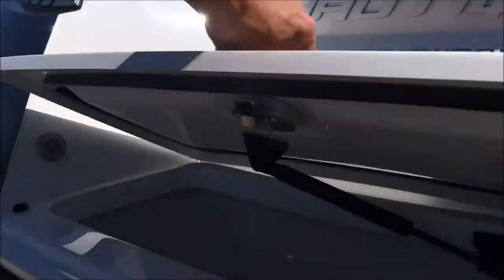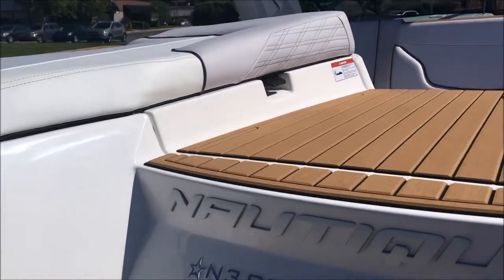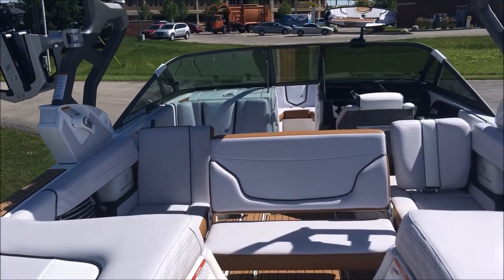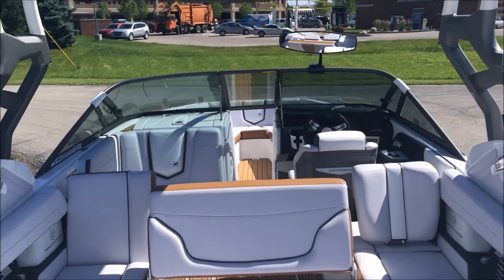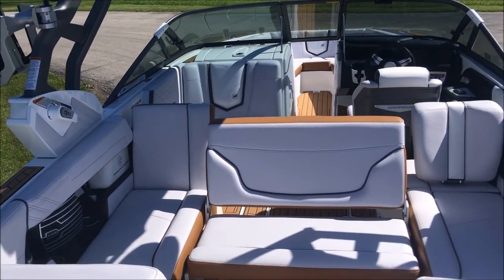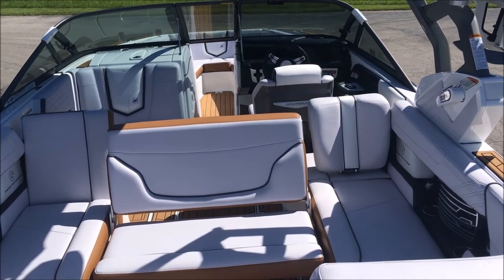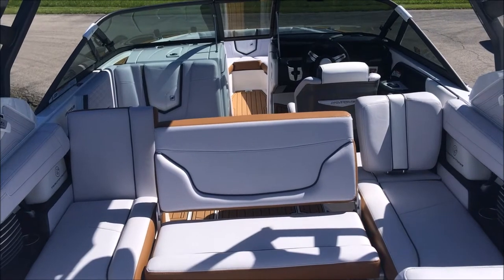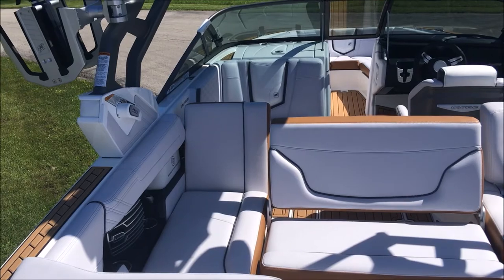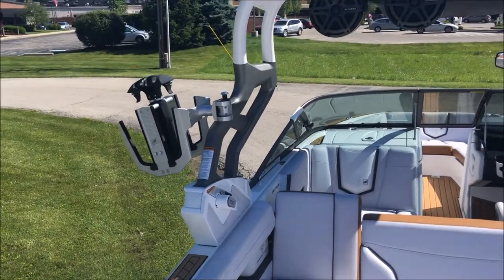On the back end you can have the pop-up cooler on the step. Coming into the interior, the seats are flipped around right now so you can see the transformable seating in the G23. Got your starboard side lean-back, the center seat that flips up, as well as the port side lean-back over on the left.